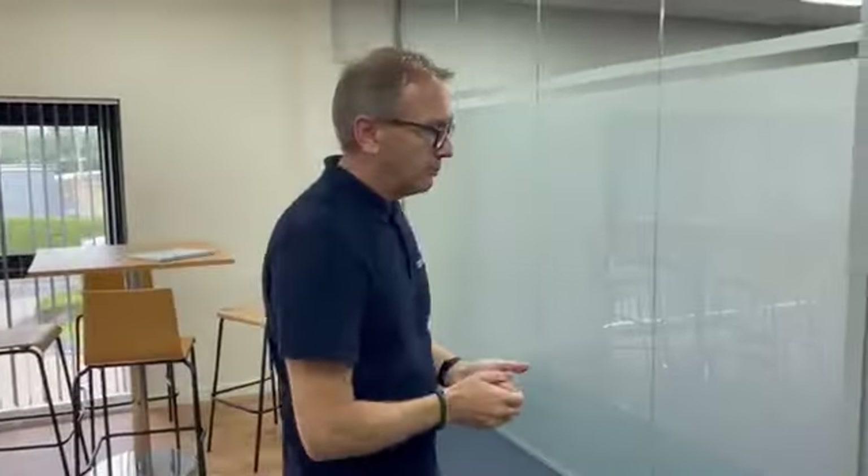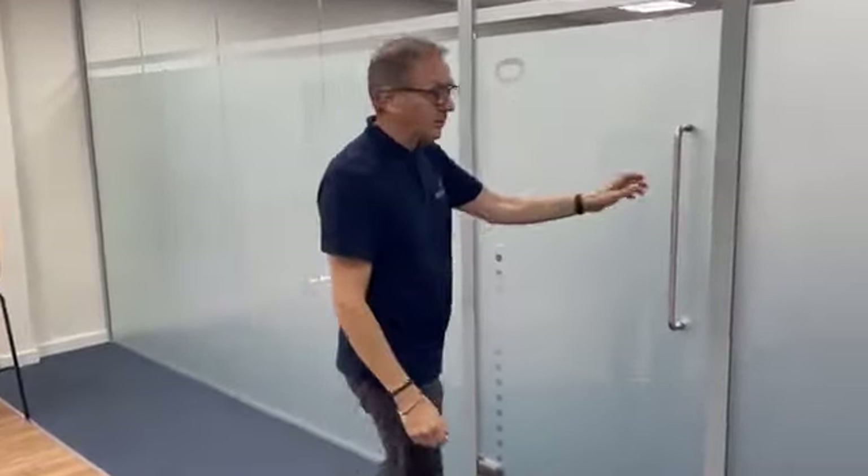We've got a soundproof partition set up, so if anyone's still in there working away and you're one of the clever ones who's finished early and you want to come out here and grab a coffee, we're not going to disturb anyone inside. So come on inside and we'll have a look.